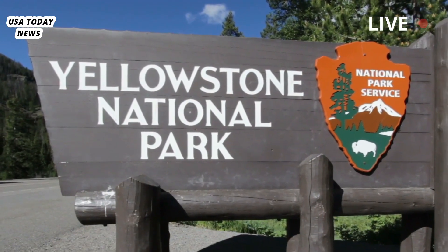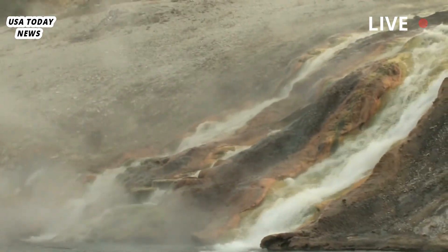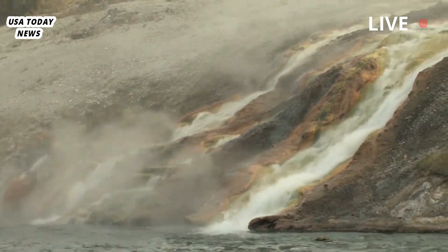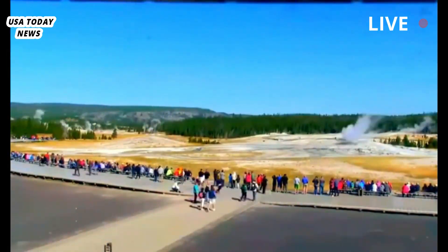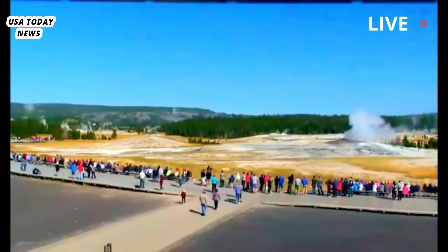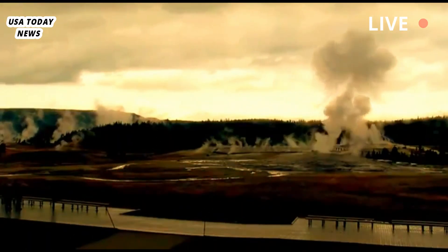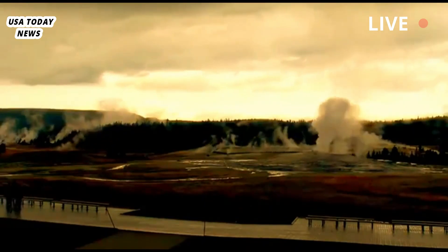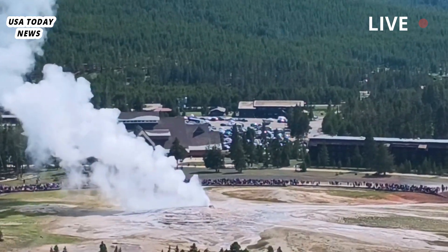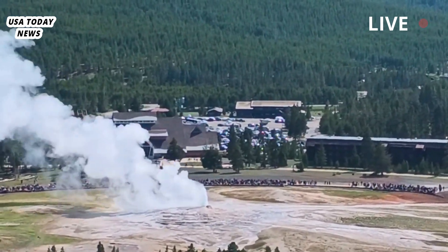In the summer of 2024, visitors to Yellowstone witnessed a remarkable hydrothermal eruption — a vivid illustration of the park's active geothermal dynamics. Hot water and debris erupted dramatically, briefly unsettling visitors, but ultimately causing no lasting damage. Geologists continued to emphasize that while this dramatic natural spectacle captured the public's imagination, it did not indicate an immediate volcanic threat.